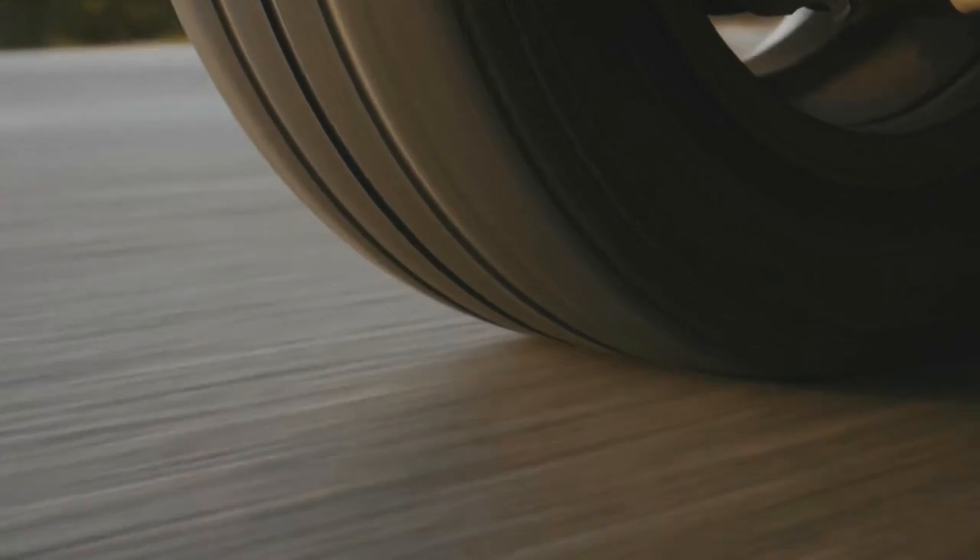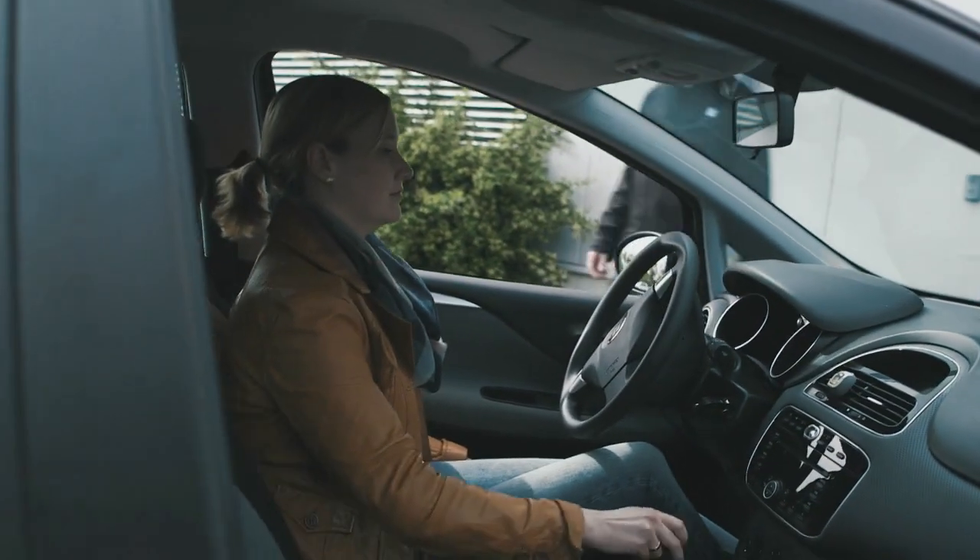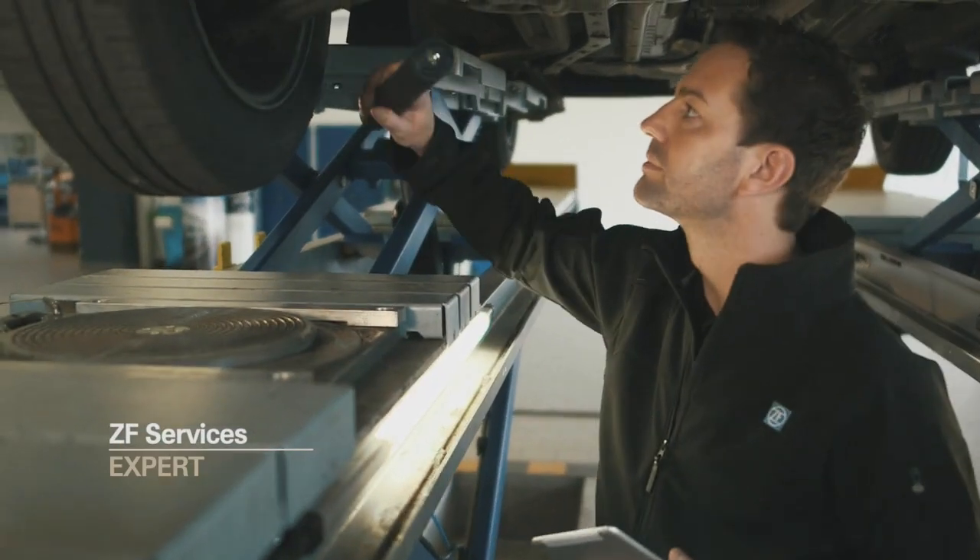The vacation season is a grueling endurance test for most cars. Long journeys with maximum payload, high temperatures, and poor road conditions. Lack of proper maintenance may result in the vacation getting cut short, with the vehicle stranded on the side of the road all because of a lit check engine light.